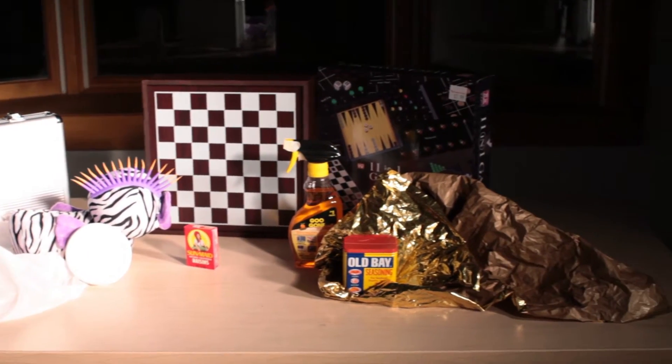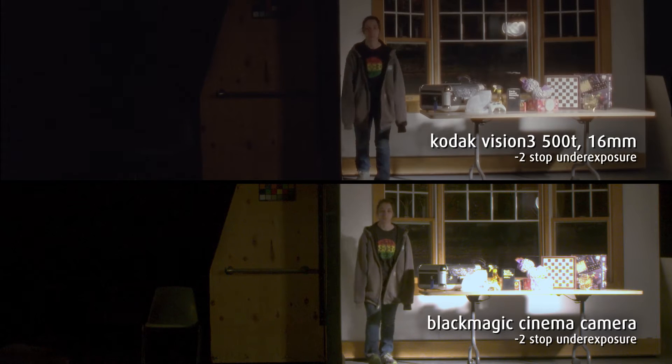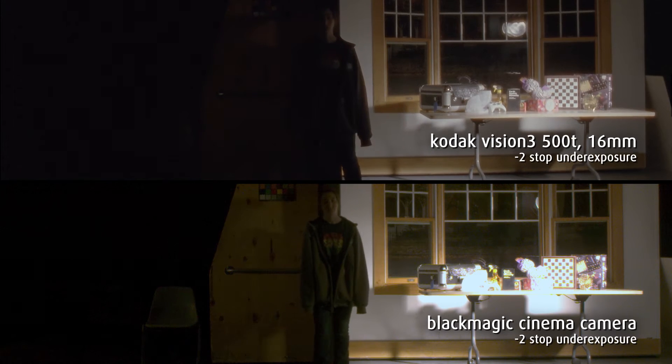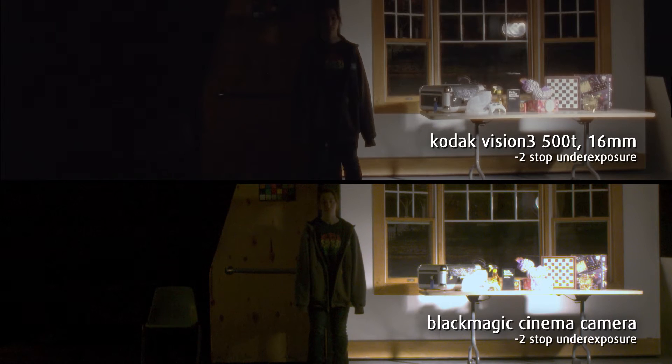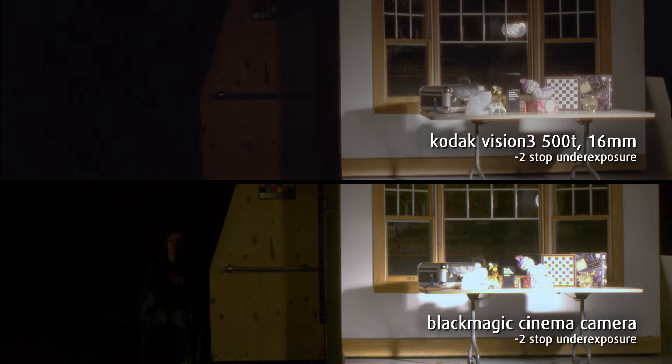To test the other end of dynamic range, we have exposed to minus two stops. In this footage, we look to the preservation of shadow detail and the recovery of highlight information. In the film's footage, the shadows are crushed as expected and the highlight detail on the table is approaching a proper exposure. The Black Magic, however, was unable to recover highlight detail and is still clipped, but maintains elements in the shadows like the chair.